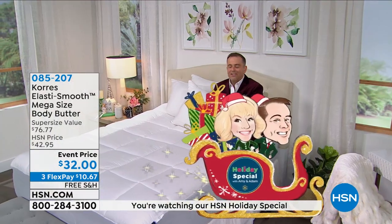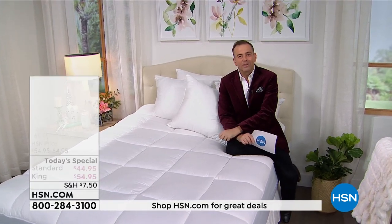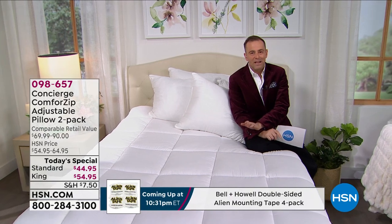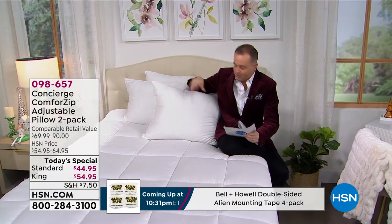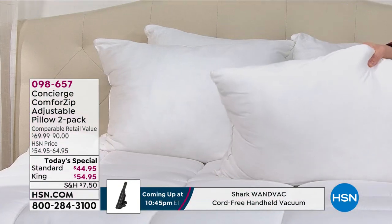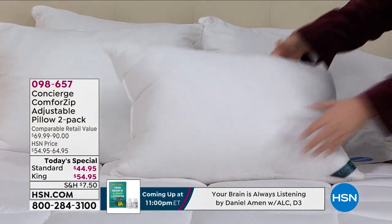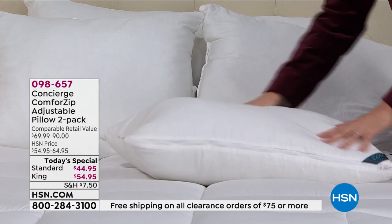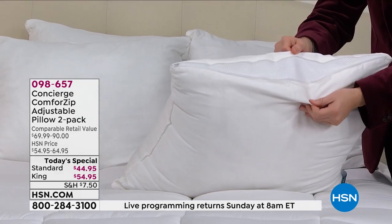Dear Santa, please bring to me a pillow that I actually love. Please bring to me the perfect pillow — and we are so proud to do it. We have a today's special: a world launch called the Comfort Zip from Concierge Collection. You know sometimes you get into bed and the pillow's too hard or too soft? I'm going to unzip the top like that — it's a Christmas miracle! It opened up. Now it's a little bit softer — more like a medium firmness.